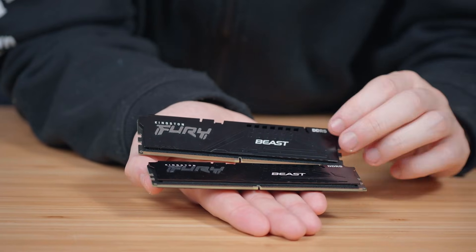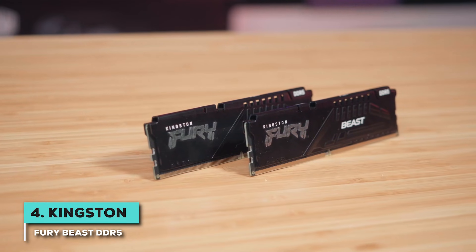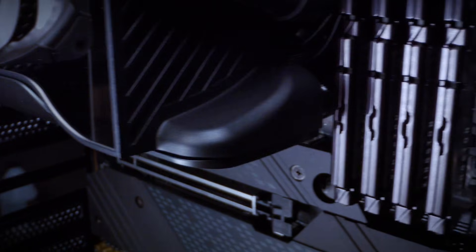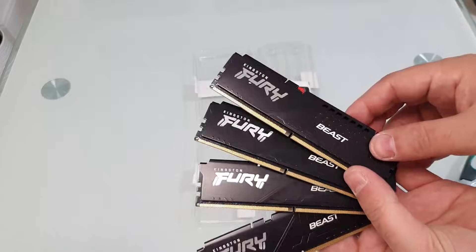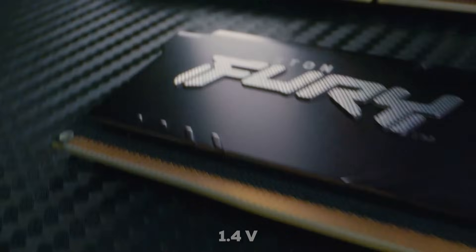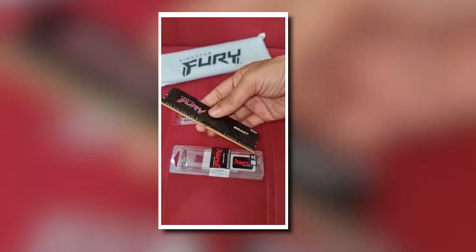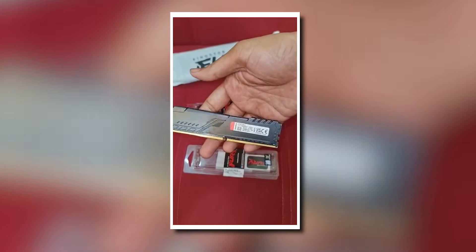Another really strong contender that balances performance nicely with practicality is the Kingston Fury Beast DDR5 kit. It's a 32GB set coming in two 16GB sticks. Just like our previous pick, it hits that sweet 6,000 MHz speed, which is really ideal for getting the most out of the Ryzen 7 9800X3D. It features aggressive timings of CL30-38-38-80 and runs at 1.4 volts, and comes with a low-profile aluminum heat spreader. Even under significant load, users report temperatures staying well below 50 degrees Celsius.